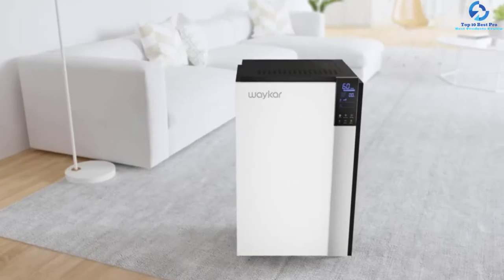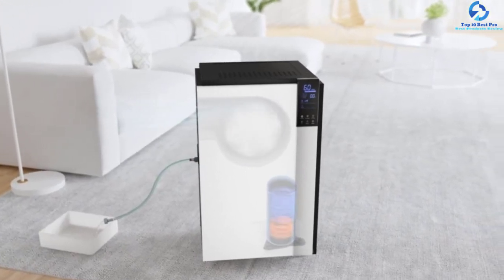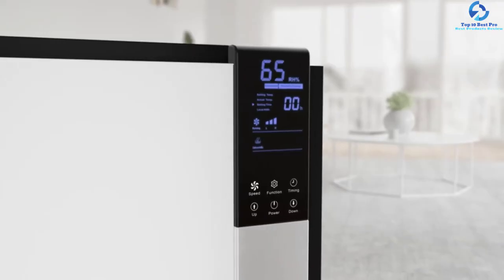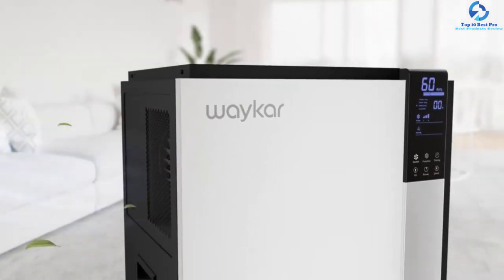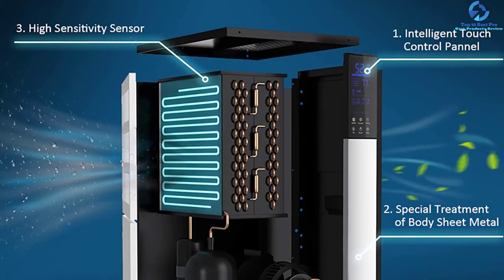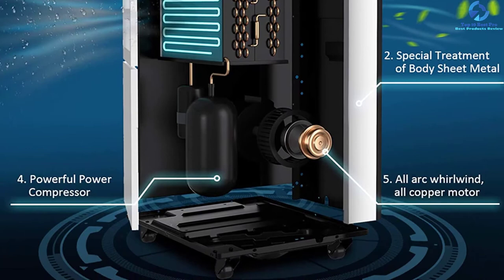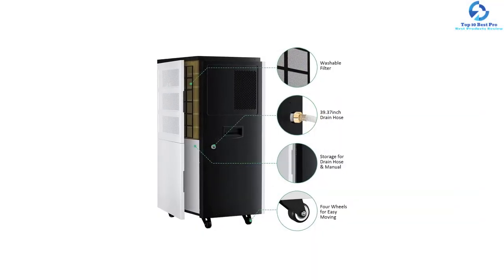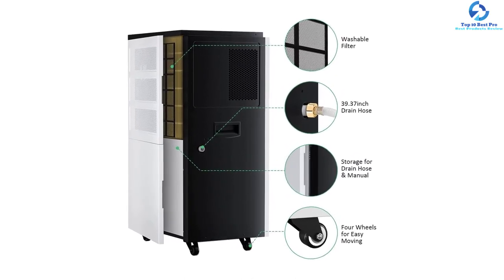The power outage auto restart function is another primary feature of this product, which will restart automatically when power is available. Featuring a modern and sleek look, it adds to the style statement of your home, and you will be able to maneuver it in any area with ease. You can open the back housing like a door, providing storage for the drain hose. It involves a long drain hose of 40 inches, which can be connected to set the prerequisite humidity, and the unit will turn off automatically after reaching the desired point.